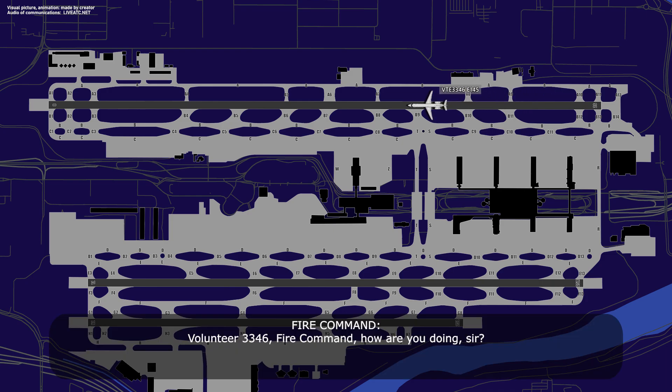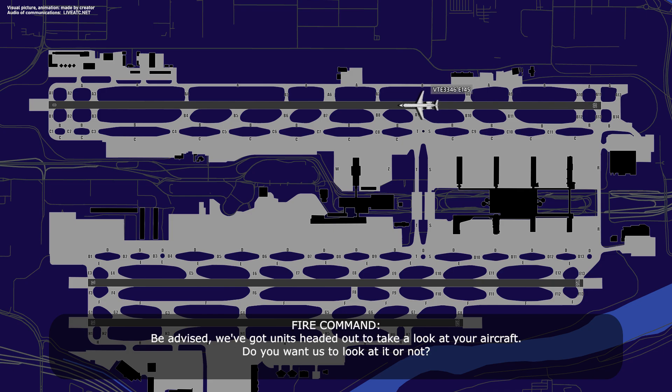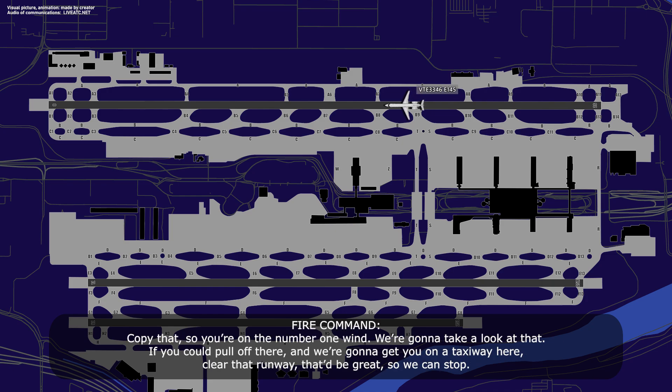Volunteer 33-46, fire command, how are you doing sir? Hey, we're doing just fine. Looks like we had a little fuel leak in here, but we're not showing any indications now. Be advised, we've got units headed out there to take a look at your aircraft. Would you want us to look at it? Yeah, you can take a look at it, it's the right wing. We're about to turn, so if you're looking directly at us, it's the wing closest to you. Copy that, you're on the number one wing, we're gonna take a look at that.